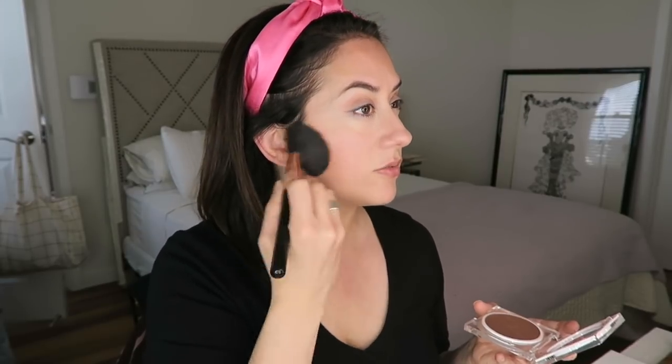Now I'm going in to use the RMS Luminizing Powder as a bronzer — one of my new all-time favorite bronzers. A little bit goes a long way. A warm bronze, just sweeping it on. I don't really contour — this is just an everyday makeup look, not like I'm on TV or hitting the red carpet. Just chill.